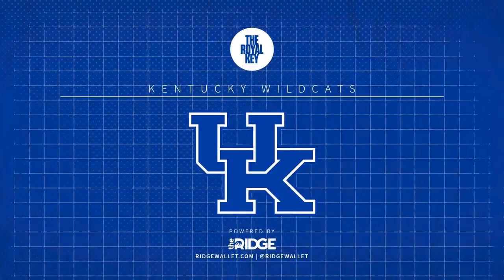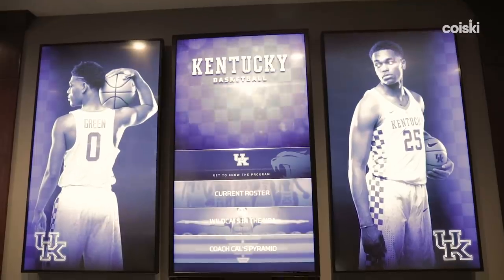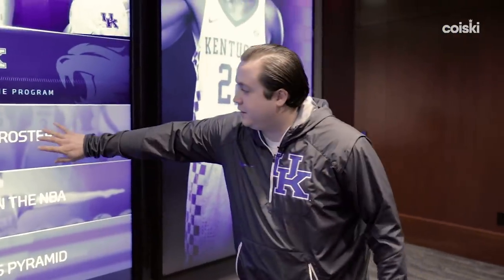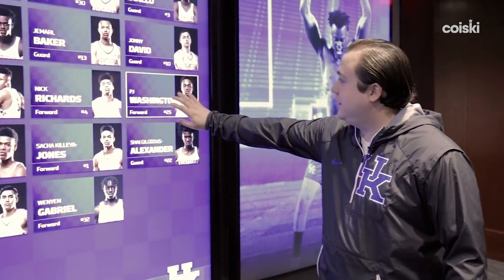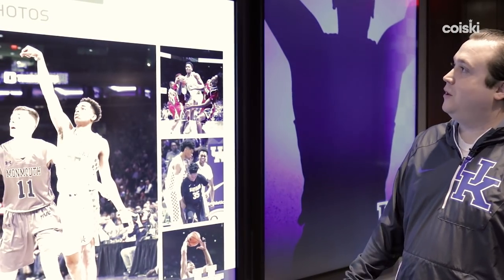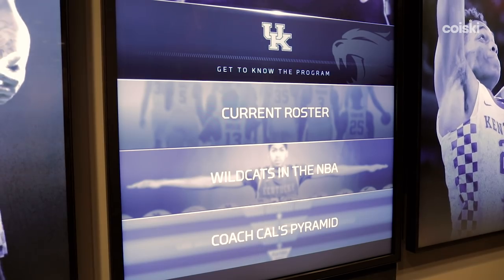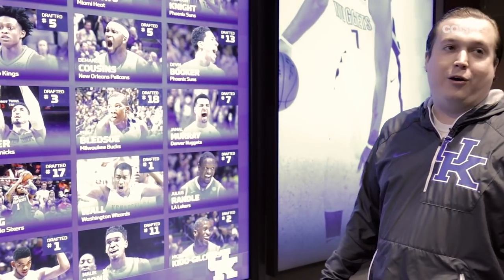A lot of mahogany in here — as you can tell, Coach is a big fan of that color and woodwork, which you'll see down at Rupp Arena as well. That's how their lounge and locker room facility is set up down there. Right over here as soon as you walk in, we have the interactive display board. We can pull up our current roster of all our guys — say we wanted to look at P.J. Washington, you click that, it pulls up his photos, hometown, and all that. We like to put our guys in the NBA here at Kentucky.